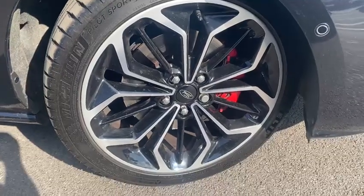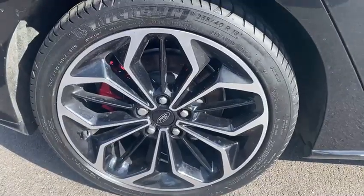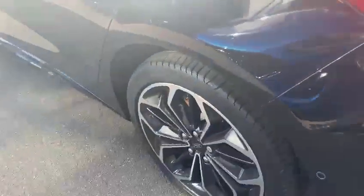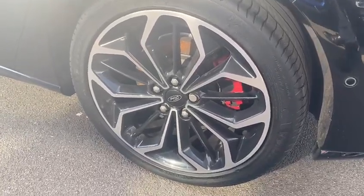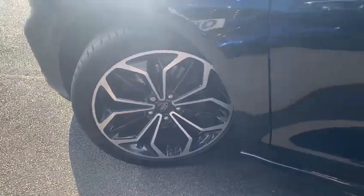Looking at the wheels — that one hasn't got any signs of curbing. The driver's side rear wheel also looks really good. The passenger side rear wheel is in good condition, and last but not least the passenger side front — that one looks good to me too.